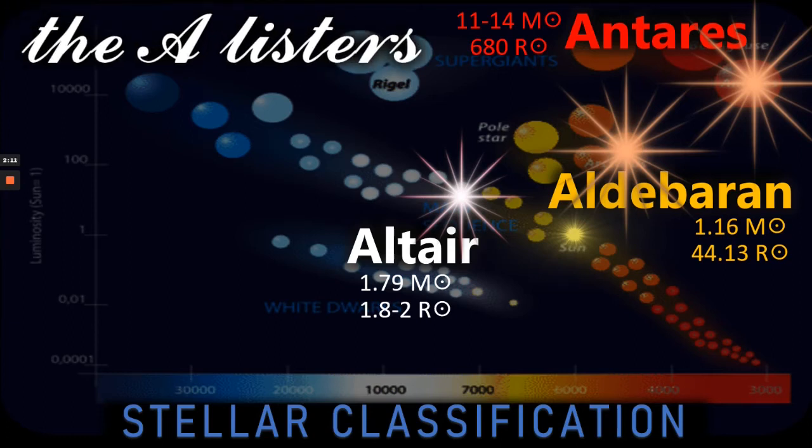And that's why — given that they're all huge stars, much more powerful than the Sun, and obviously they all begin with 'A' — I've called them the A-listers for the purposes of this video.